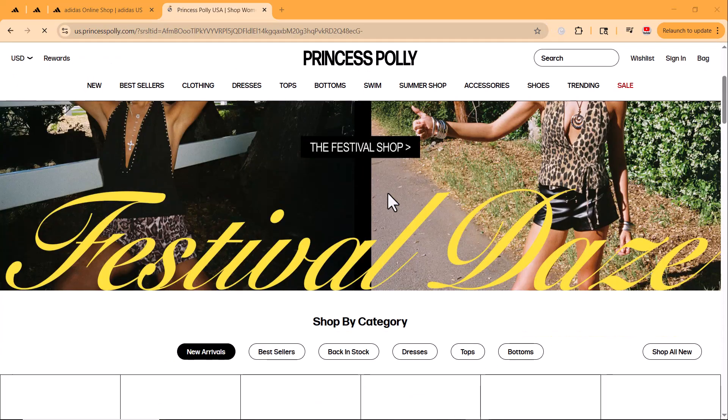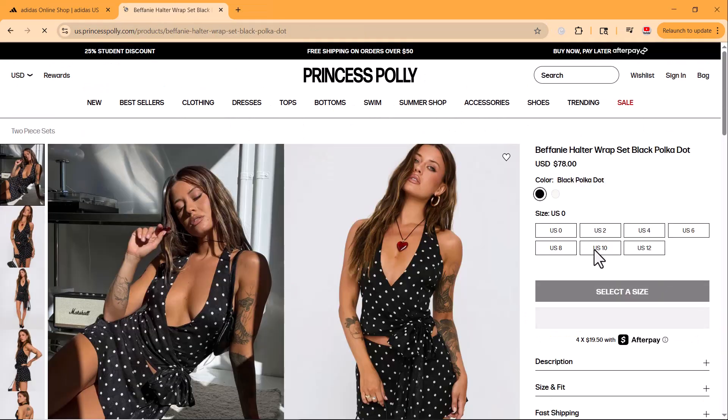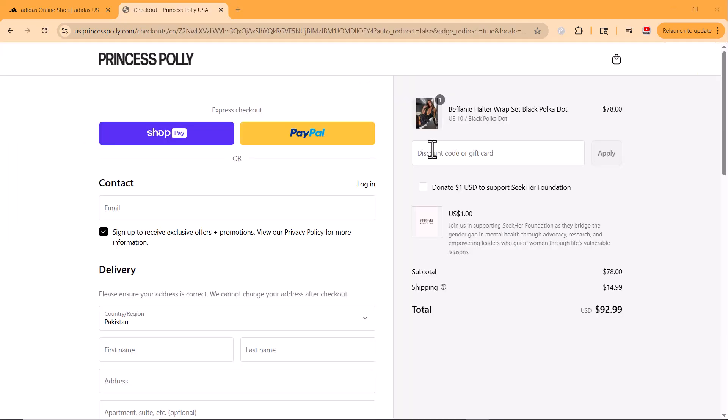Now I'm visiting another store, Princess Polly, and I found a really cute dress for $78. After adding delivery and other charges, the total jumps to $92.99. I'm buying this one as a gift for my friend, so of course I want to save as much as possible.